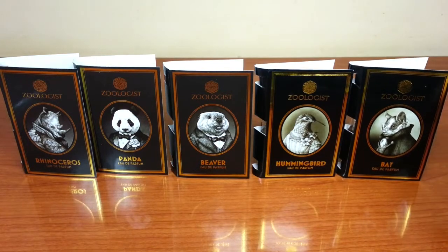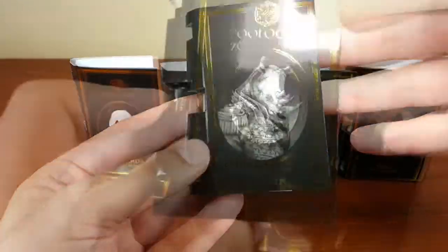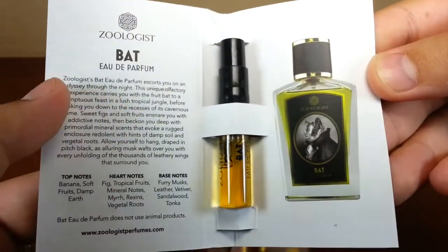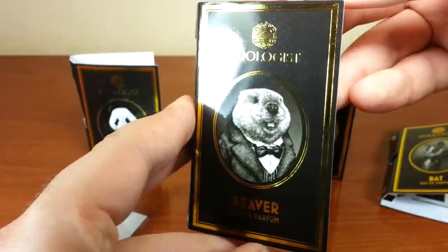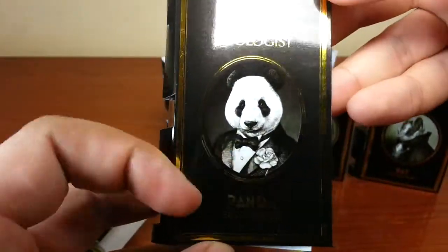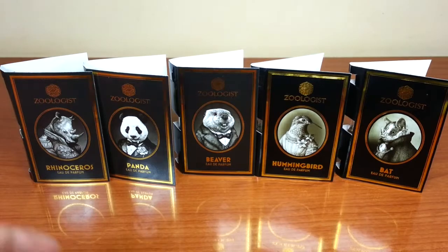Zoologist has other fragrances in their portfolio, so you can always check the official website. I'll start off with the Rhinoceros — the artwork is amazing. Inside it shows you the notes. The same thing is going on with all of these. This is the Bat — it shows you the notes and a little story about the fragrance. This is Hummingbird, this is Beaver, all of these are eau de parfum concentration. And this right here is Panda. Amazing artwork and presentation from Zoologist.